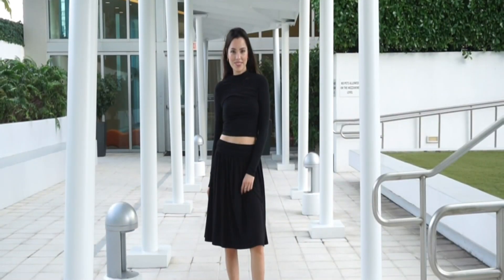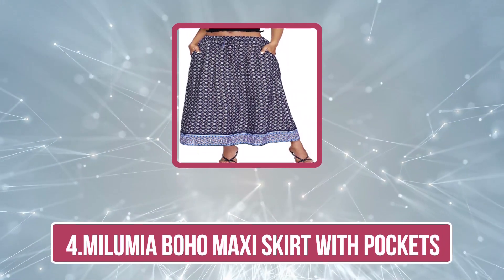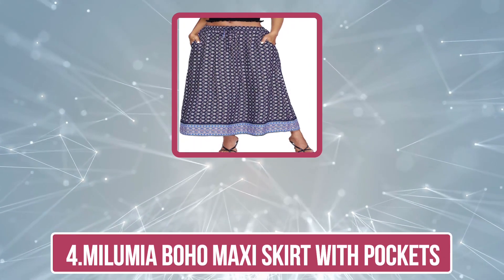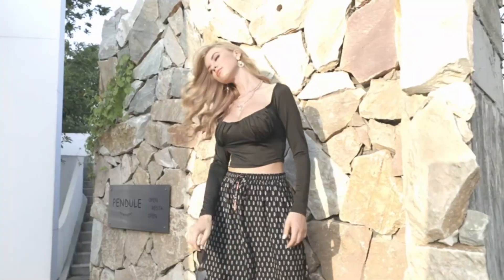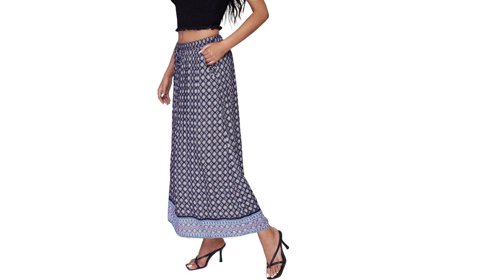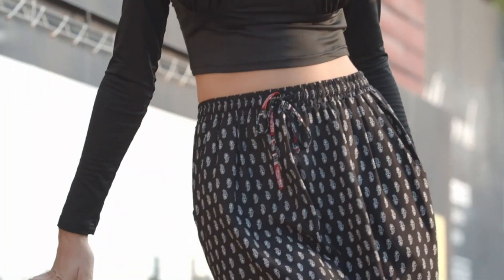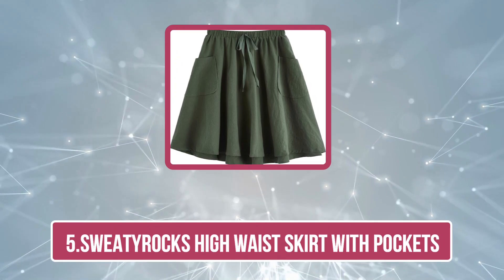Our next choice is the Malumia Boho Maxi Skirt with Pockets. Travels and adventure-filled getaways are incomplete without a boho maxi skirt. What makes this one different from most is the pocket design. In addition to being ultra comfy and convenient, the skirt is made of 100% rayon that comes with enough stretch and breathability to let you frolic in it all day long. Reviewers also love that these travel skirts with pockets are so lightweight you can barely feel them on you.